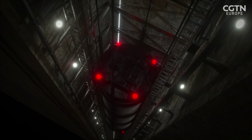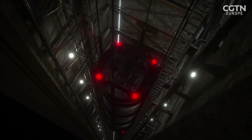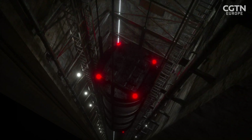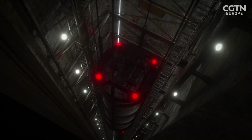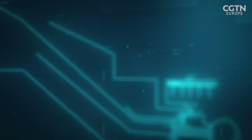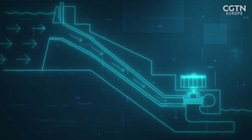The system stores energy by using electric winches to hoist the weights to the top of the shaft when there is excess renewable energy available, then dropping the weights hundreds of meters down vertical shafts to generate electricity when needed. The scheme is similar to hydropower projects which use the potential energy of water stored behind a dam.